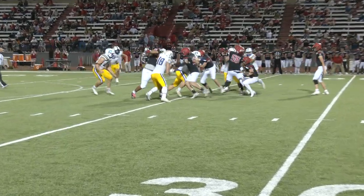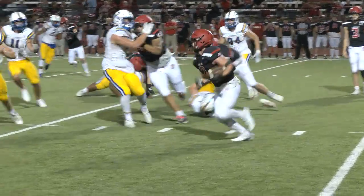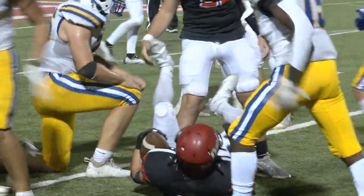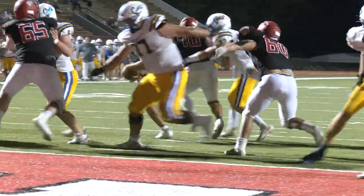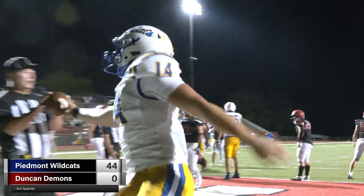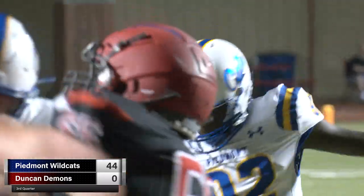First and 10 for Rice. Handoff up the middle to Brookshire, looking for something in the middle, bounces outside, and Cannon Wood decides that he has gone far enough. A broken play, but Mars goes ahead and keeps it, takes it up the middle, and trots right into the end zone for another touchdown.